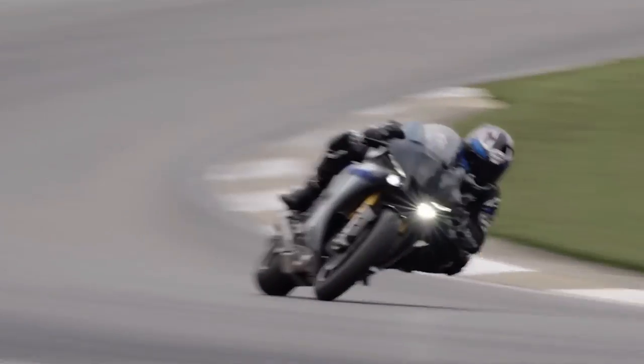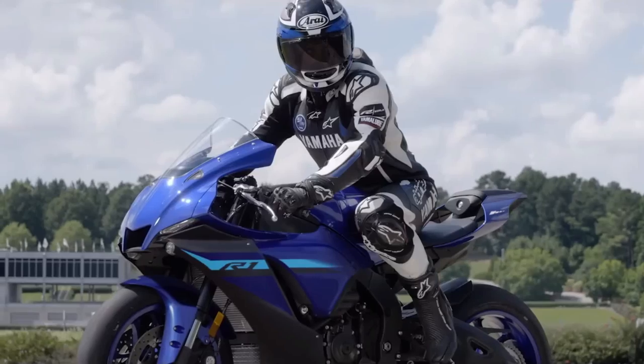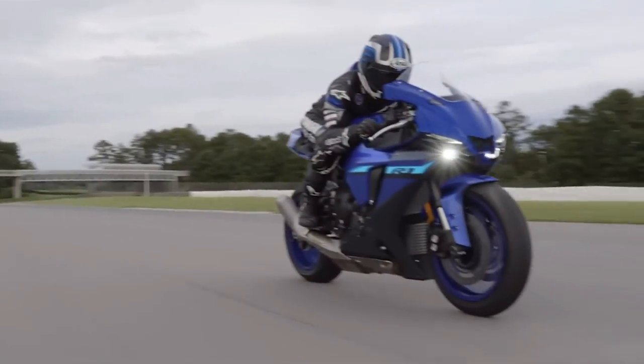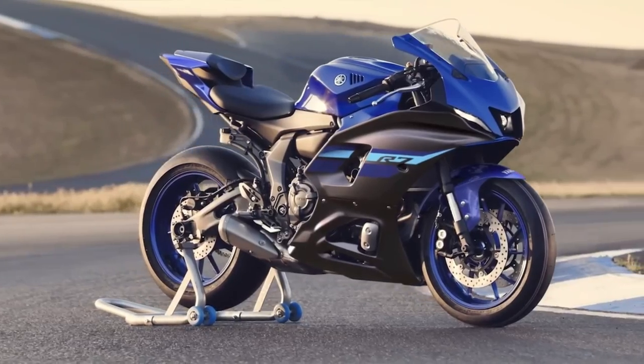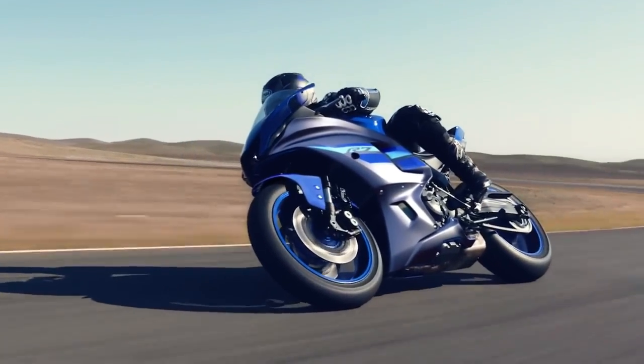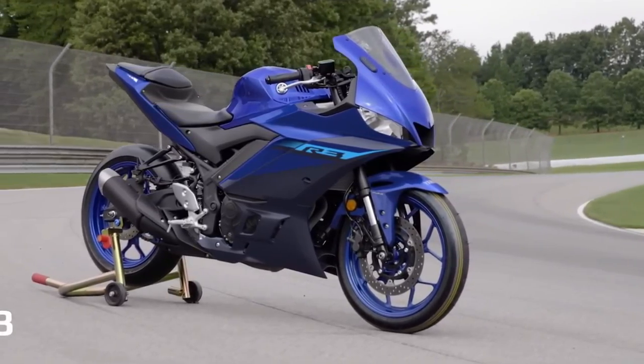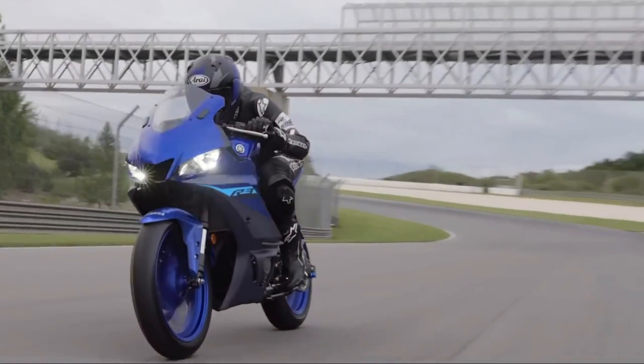Our history, your future — the R1. Featuring iconic R-Series styling, sophisticated electronic controls, super-sport braking and suspension performance, and the world-renowned cross-plane CP4 engine. Every piece of advanced technology on the R1 has been developed using the knowledge gained from Yamaha's involvement in racing at the highest level.